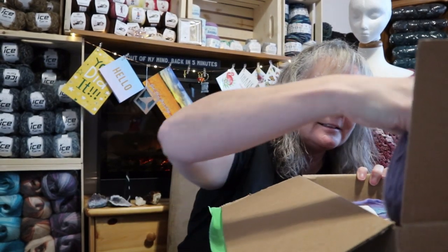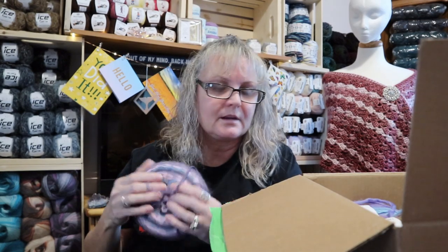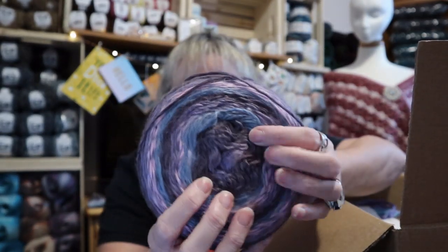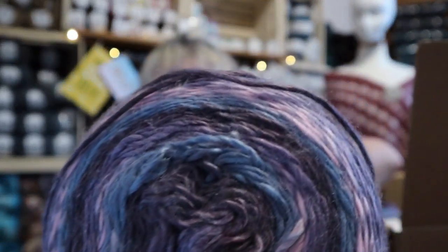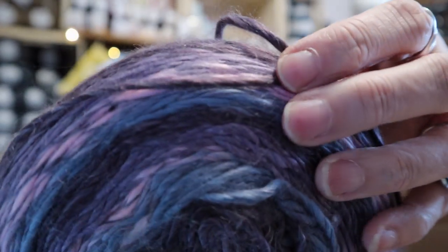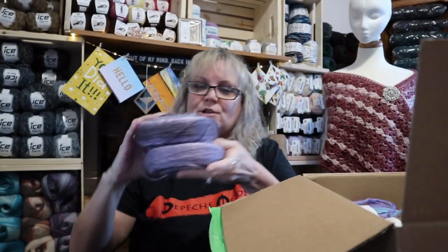Wow, look at this. This is interesting — it doesn't have a ball band on it. I've seen this before, maybe Michaels? I can't remember what it's called, but it's got a really nice halo on it. Isn't that pretty? It's really fuzzy and soft. She gave me two of those — that's going to make a nice hat and cowl set.